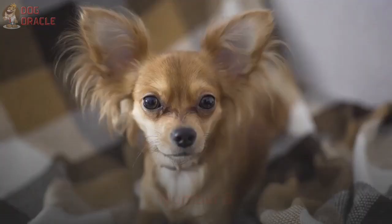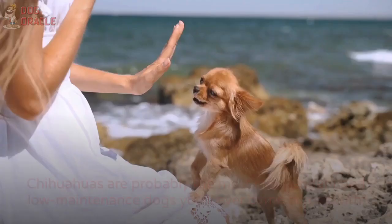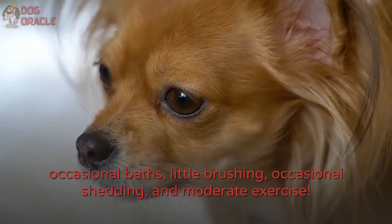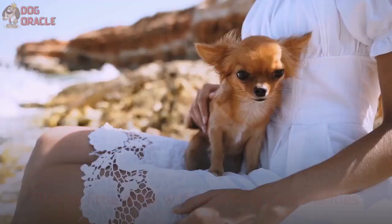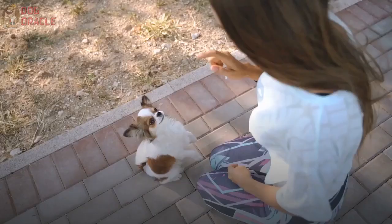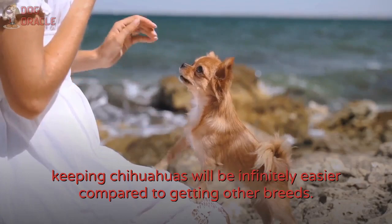Number 8: Chihuahua. Chihuahuas are probably the most independent and low-maintenance dogs you'll ever come across. Occasional baths, little brushing, occasional shedding, and moderate exercise — they're little dogs with booming personalities. Often, they think they're bigger than they really are. Having said this, establishing that you're in charge is necessary. Once they recognize that, keeping Chihuahuas will be infinitely easier compared to getting other breeds.